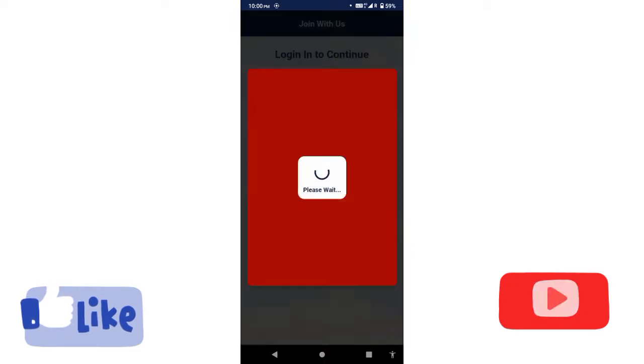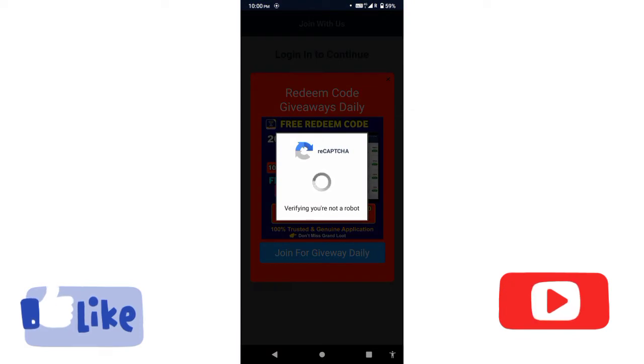If you continue, you will see the main page of the app. Let's wait for the CAPTCHA to load.